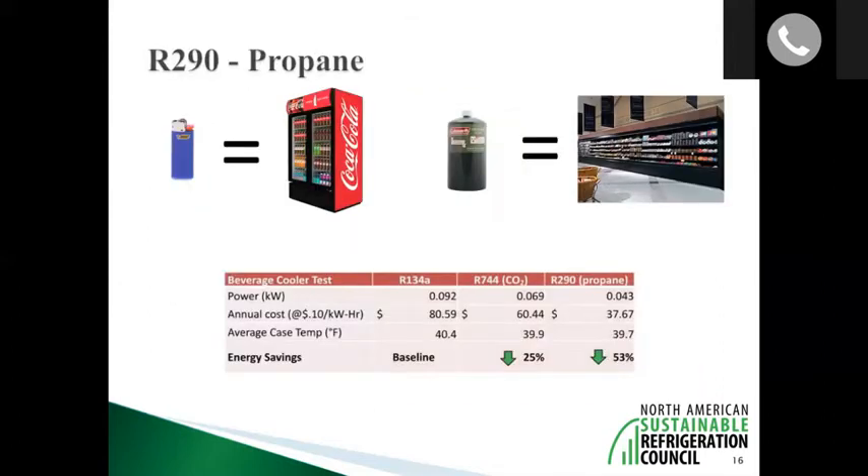To give a sense of how much propane is needed: a typical vending machine or beverage merchandiser contains the equivalent of a Bic lighter, and a whole case lineup contains the same as a typical Coleman camping stove container — items already sold on grocery store shelves. In terms of energy efficiency, test results done by Target comparing beverage merchandisers using various refrigerants found that propane has a 53 percent energy reduction over R134a.